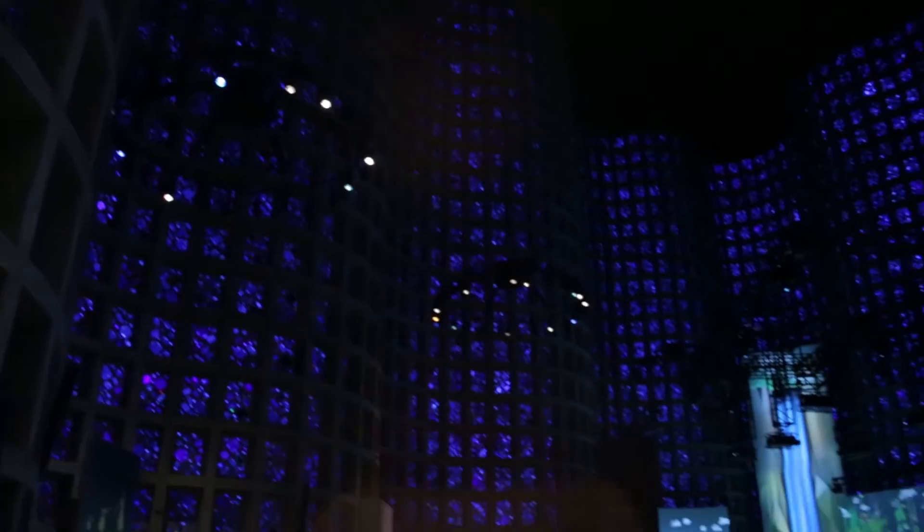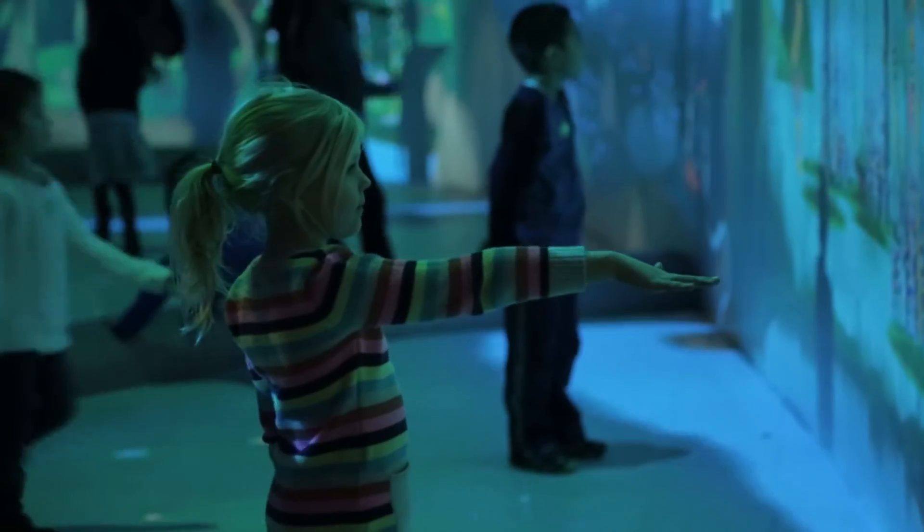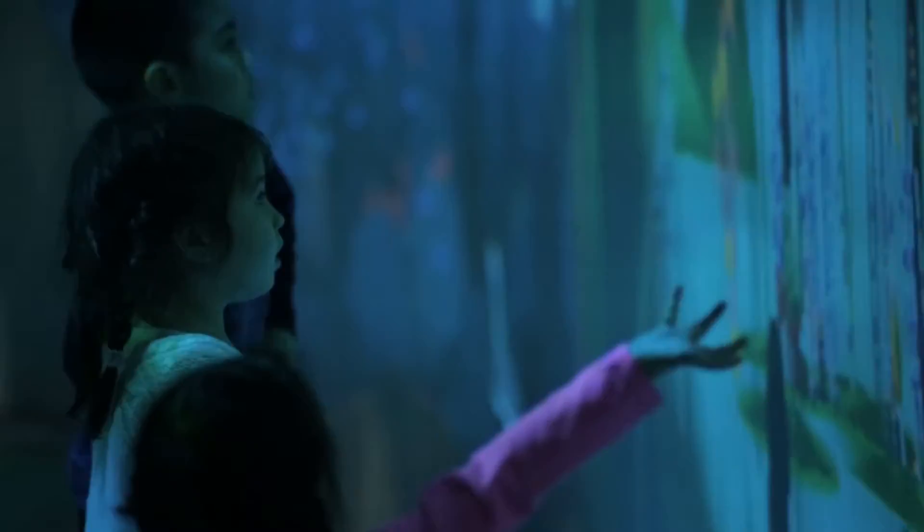One amazing new exhibit is Connected Worlds. It's a huge interactive digital display where kids can learn about sustainability in a way that's super fun.